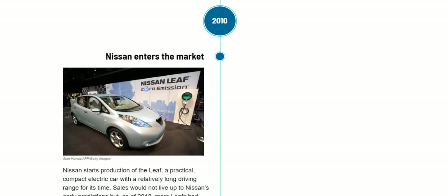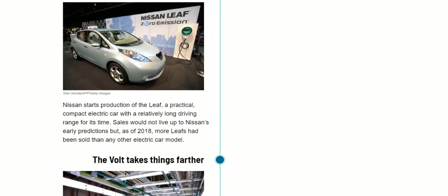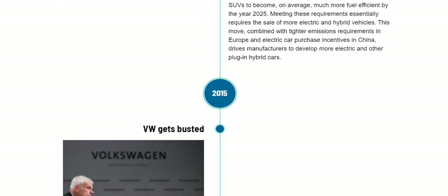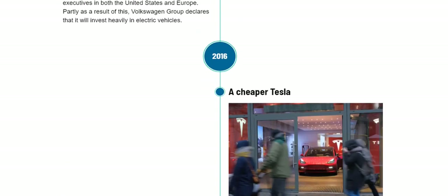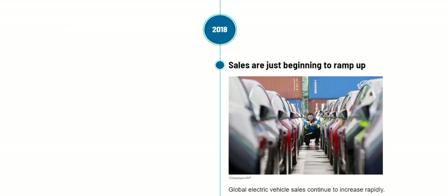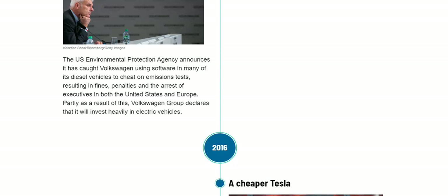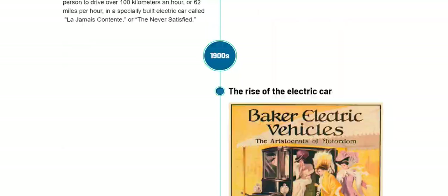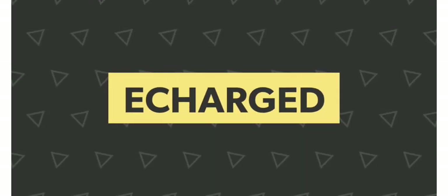So far, Tesla, Nissan, and others have been very successful in developing electric cars, and most automakers are now trying to bring new electric vehicles to market. That's the timeline of how electric cars came to be, what controversies happened along the way, and how things have changed. This is Recharged, signing off — thank you so much.